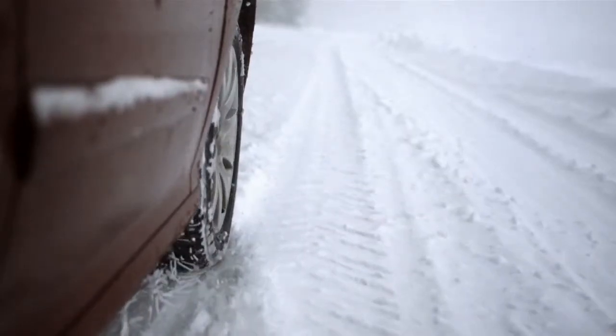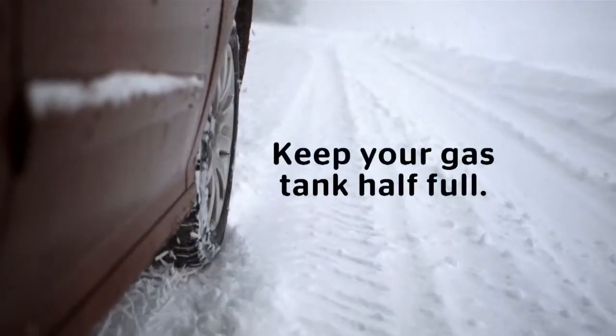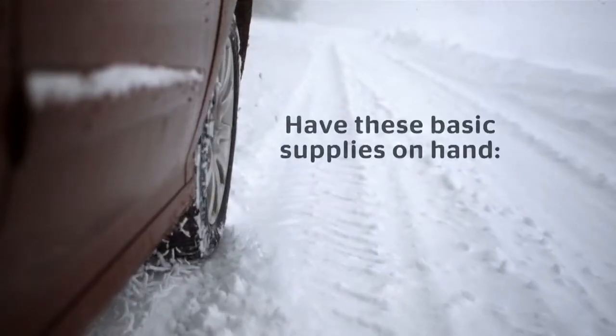Check your cooling system, install new wiper blades, keep your gas tank half-full, top off your windshield wash, and have these basic supplies on hand.